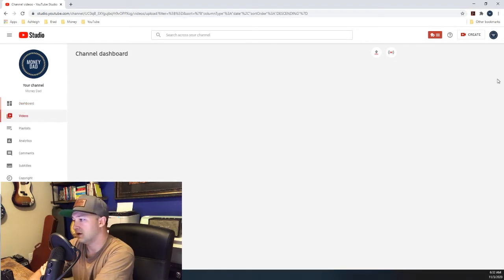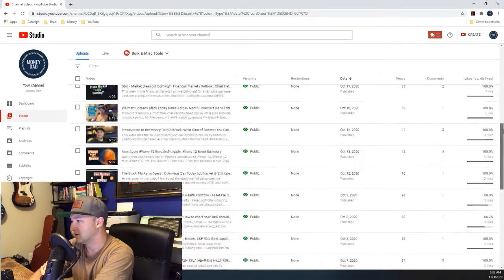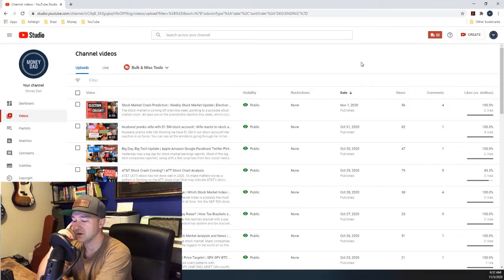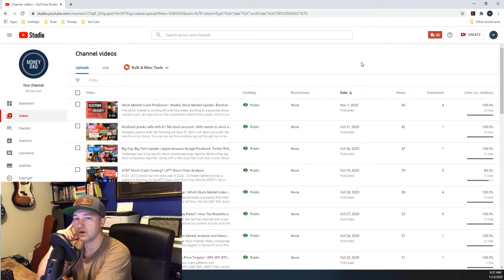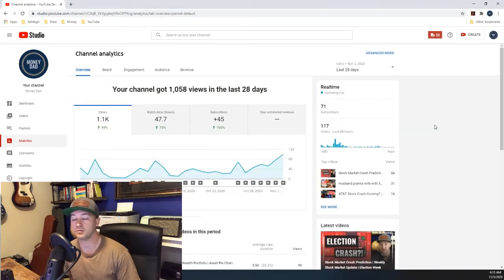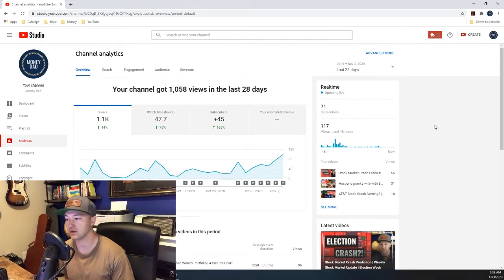I've put out 37 videos. I did do two live streams but they were so bad that I deleted them, and my kids were in them and I wasn't really comfortable with that either. So roughly one video every day and a half on average. I'm not going to be able to keep up with that pace — I came back from deployment and had a lot of downtime, but I have to go back to work, so I'll have to focus on better quality and less quantity going forward.